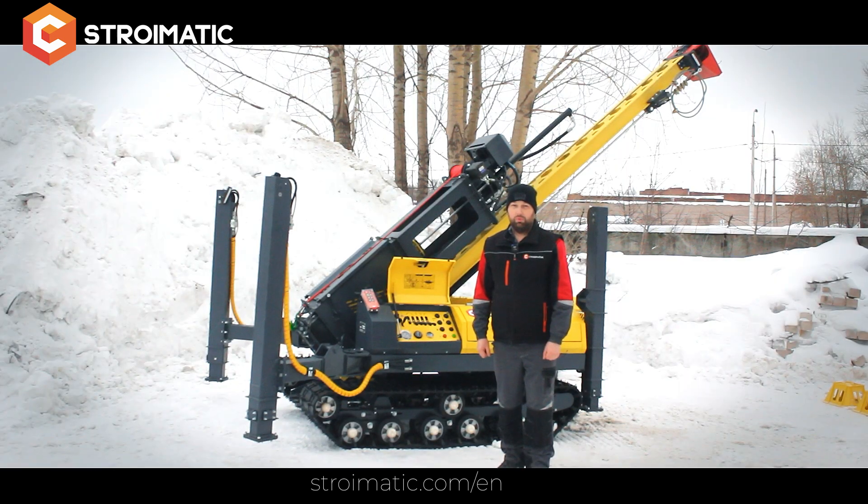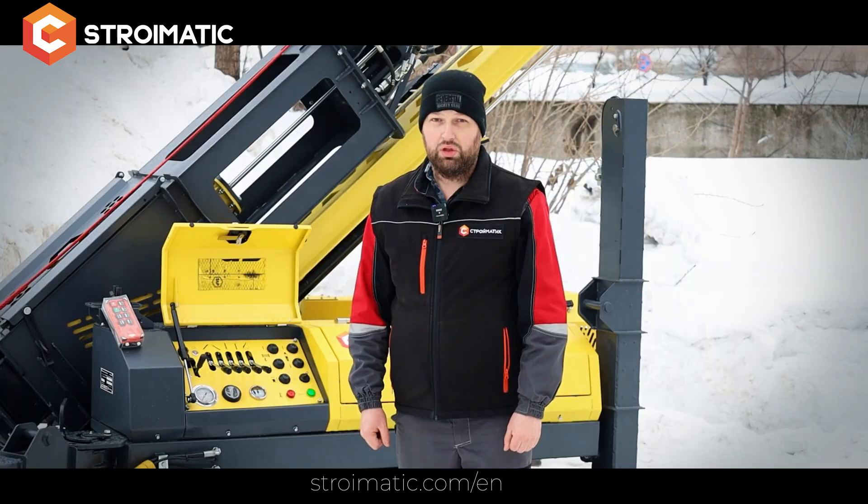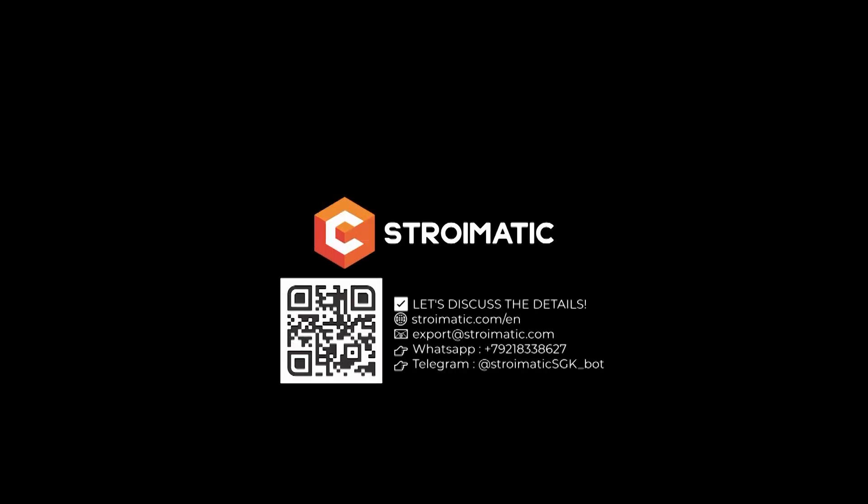Working with us, you receive the equipment directly from the manufacturer, support seven days a week, and we also help to solve your complex problems. Stroimatic — made in Russia.